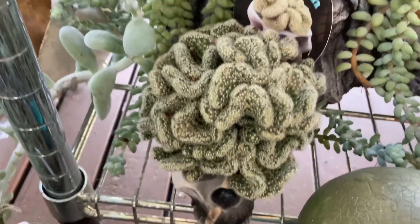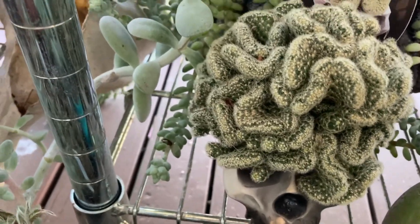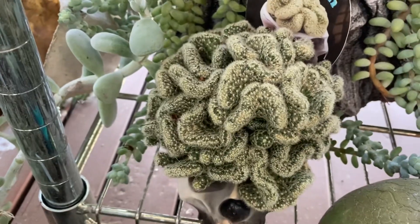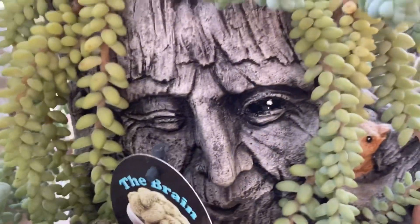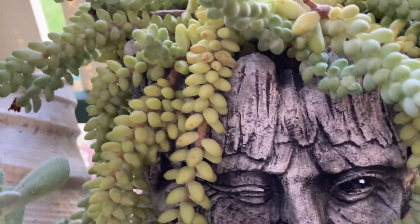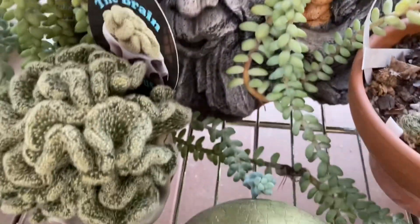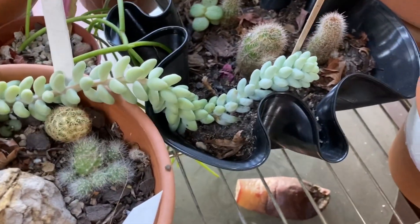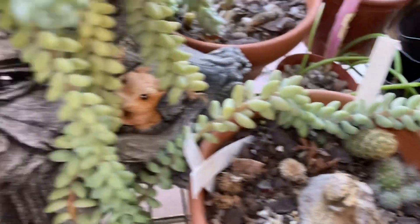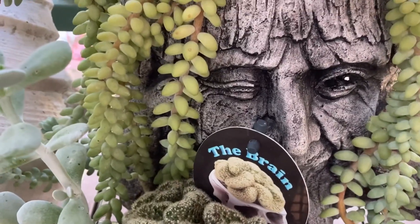We have our brain cactus which is just overflowing the skeleton skull, so I definitely need to transplant that into a bigger pot. We have our ent underneath here and his hair looks amazing - it actually looks like a mixture of burrito and burro's tails. Look how long this is - it's actually reached out across a few different pots. He's looking amazing with his gorgeous hair, and the brain cactus is looking fantastic.